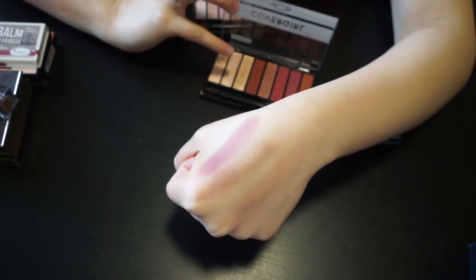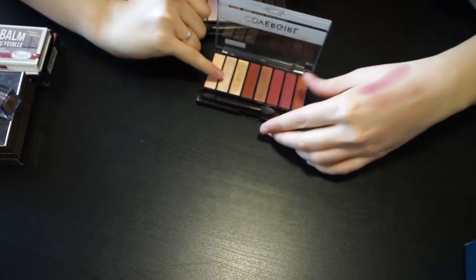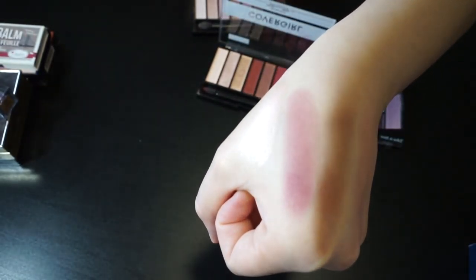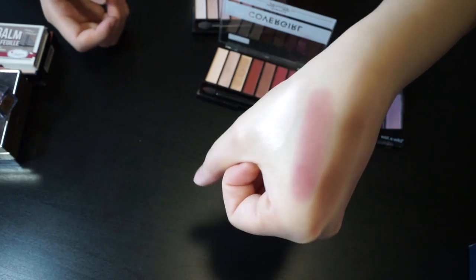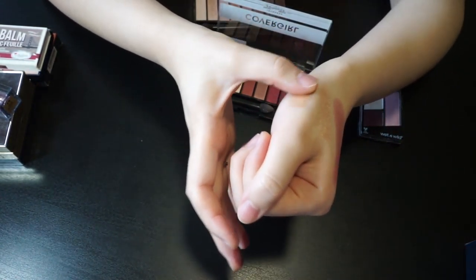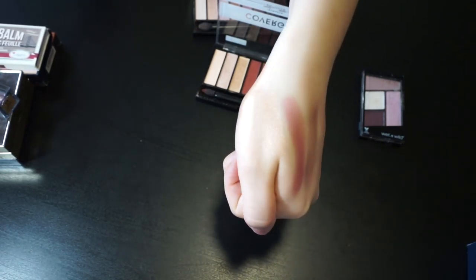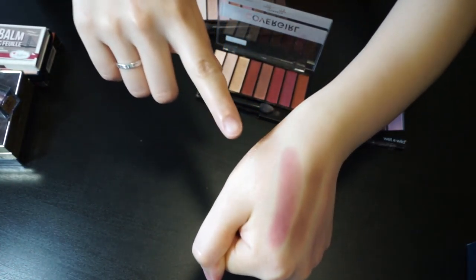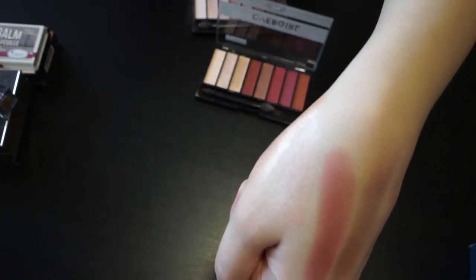Let me swatch some shades in the warm one — this pink tone has much more color payoff. Let me swatch some shimmer shades here. I love the shimmer shades much more than the matte ones. This is a pretty pinky rosy tone. Let me turn on the lights so you can see the sheen. These two colors are very good for highlighting your eyelid and the inner corner of your eyes — very beautiful.